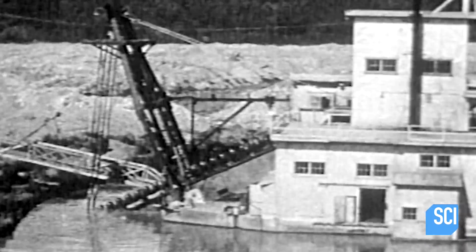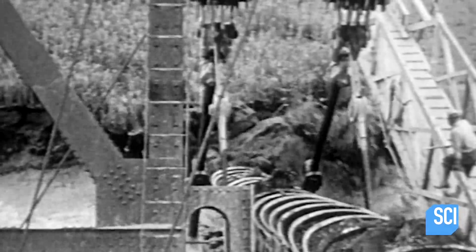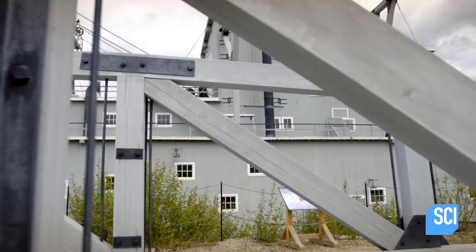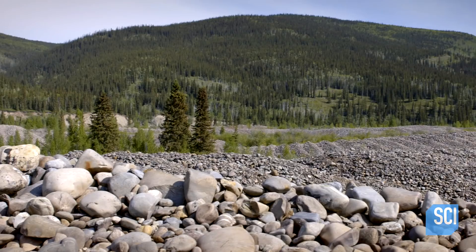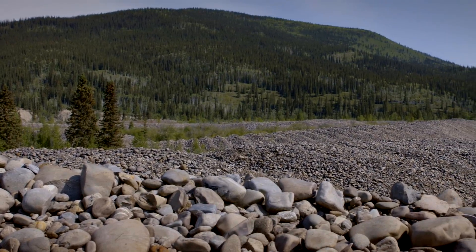You can gouge out enormous quantities of earth with machines that are the size of houses, extracting gold from huge piles of material and then dumping the remnants, which are called the tailings. It generates piles of material on the surface that are hundreds of feet long and many tens of feet high. The massive dredging machines would move along digging out the earth, extracting the gold, and then leave a long pile of leftover rubble behind them, creating the worm-like shapes.